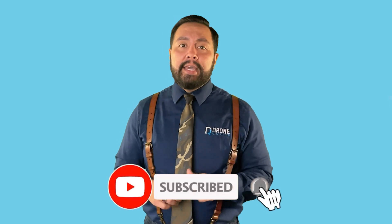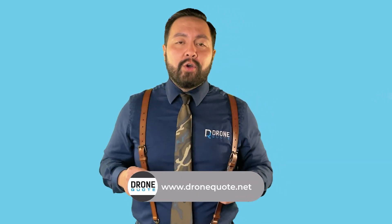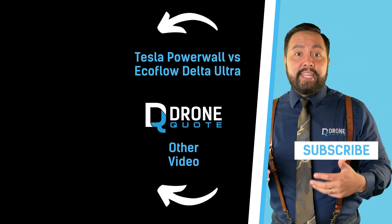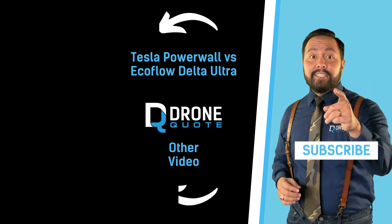Before we wrap up, I want to extend an invitation to you. If you found this video informative and helpful, please consider giving it a thumbs up and sharing it with friends or family who might also benefit, and if you feel we've earned it, please consider subscribing. It's clear that the Delta Pro Ultra is more than just a portable power station — it's a step towards a more resilient, efficient, and eco-friendly way of managing your energy needs. We even compared it to the Tesla Powerwall, who I think EcoFlow is targeting — check out that video to better understand how this battery takes on the big boys. Tesla better watch out.